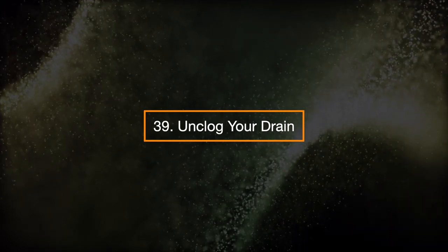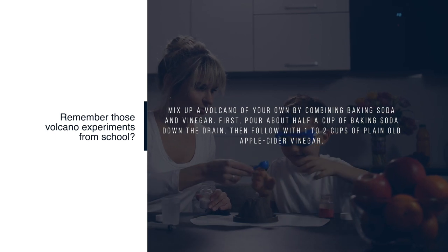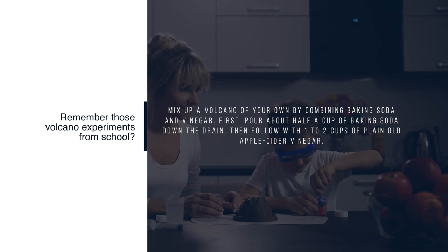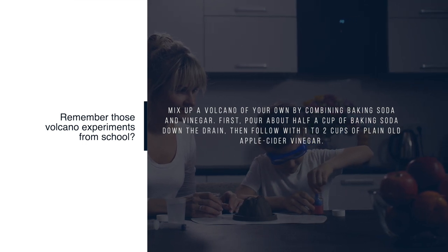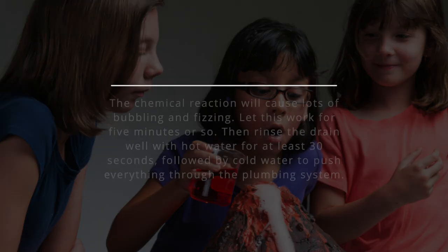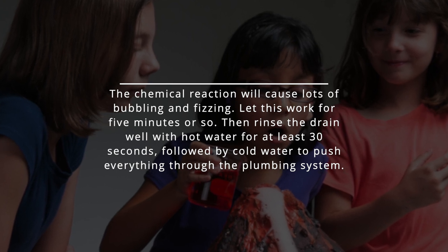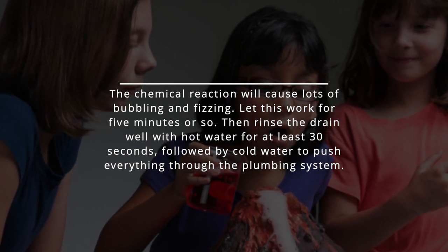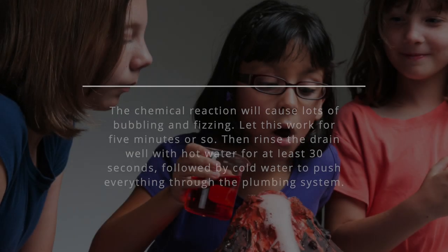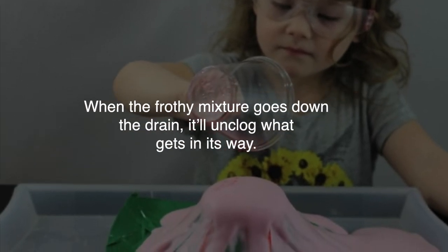39. Unclog your drain. Remember those volcano experiments from school? Mix up your own by combining baking soda and vinegar. First, pour about half a cup of baking soda down the drain, then follow with one to two cups of apple cider vinegar. The chemical reaction will cause lots of bubbling and fizzing. Let this work for five minutes or so, then rinse the drain well with hot water for at least 30 seconds, followed by cold water to push everything through the plumbing system. When the frothy mixture goes down the drain, it'll unclog what gets in its way.